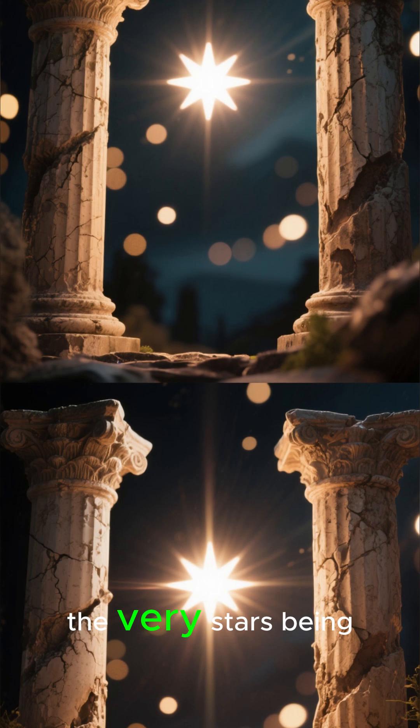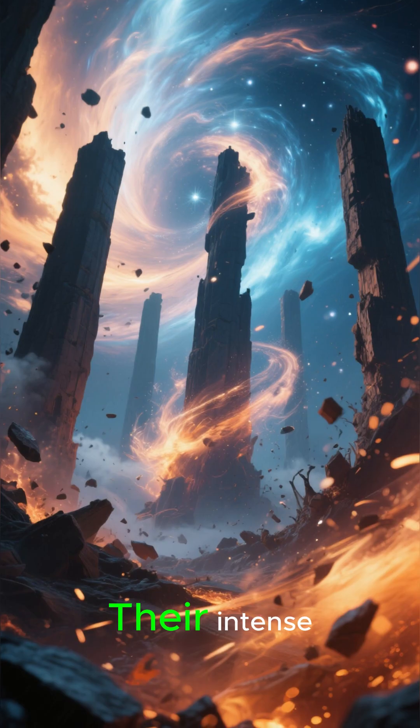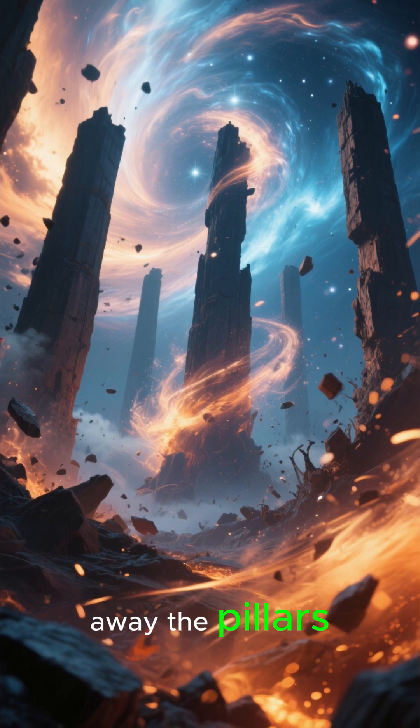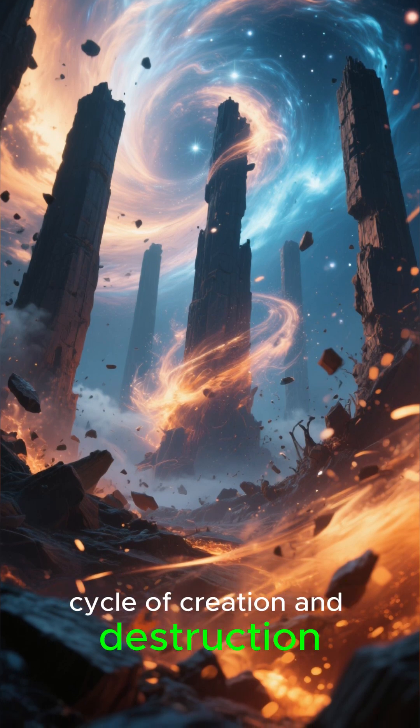But here's the twist: the very stars being born are also destroying their cradle. Their intense radiation and powerful stellar winds are slowly carving away the Pillars. It's a beautiful cosmic cycle of creation and destruction.